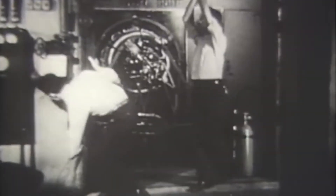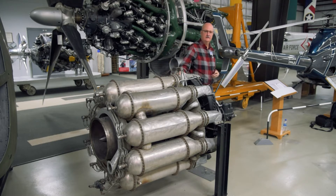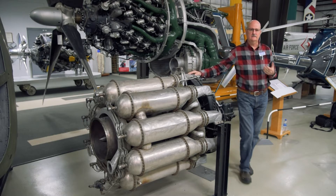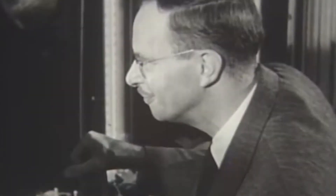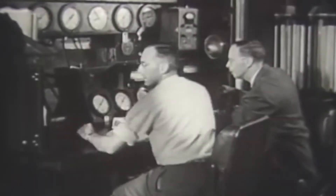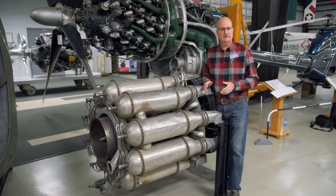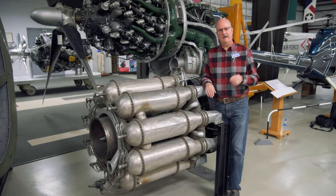Using the lessons learned from the process, General Electric continued to develop the engine. Eventually the I-14, rated at 1,400 pounds of thrust, was developed, and following that the I-16, rated at 1,600 pounds of thrust. The I-16 was renamed the J31 by the United States Army Air Force, and production of the J31 began in 1943. A mere 241 of these engines were built, yet it was the first mass-produced jet engine built in the United States.